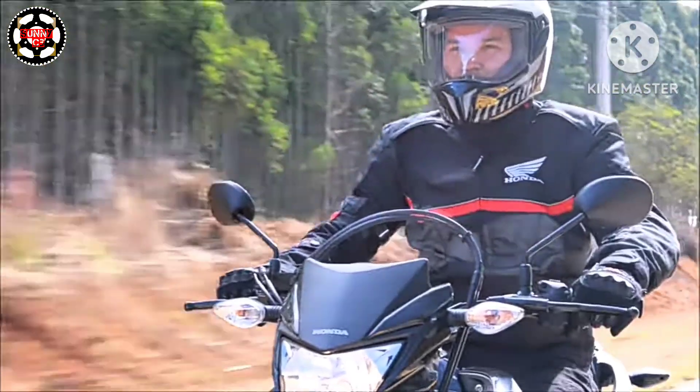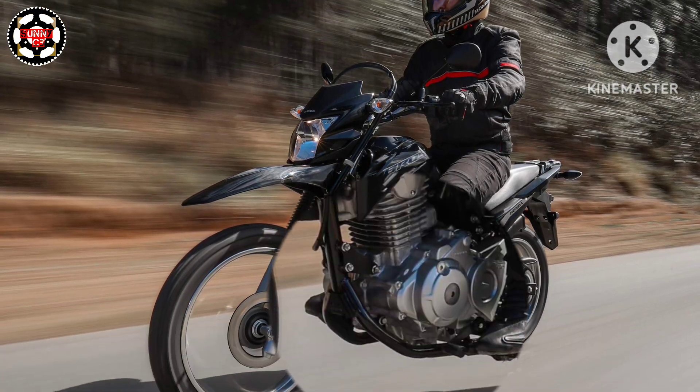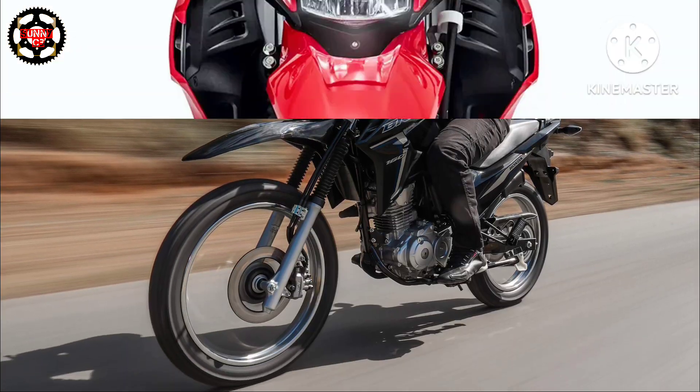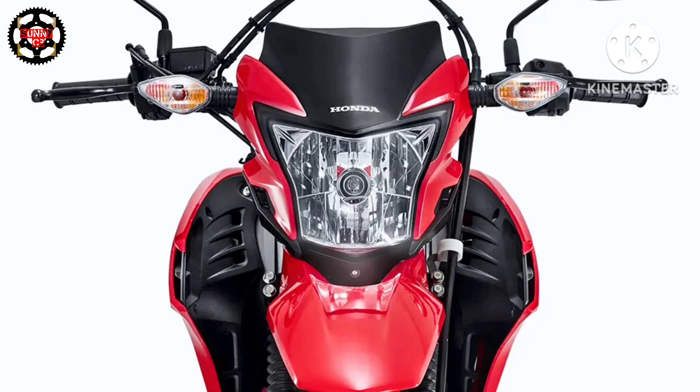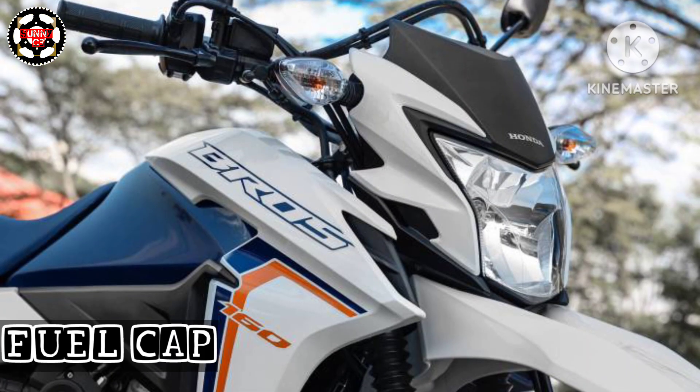This motor is mated to a 5-speed gearbox and is nestled inside a semi-double-cradle type frame. The Bross guarantees more freedom of choice inside and outside the city. This motorcycle has Flexon technology, where the rider can choose which fuel they want to use — ethanol or gasoline. The fuel tank is around 12 liters.